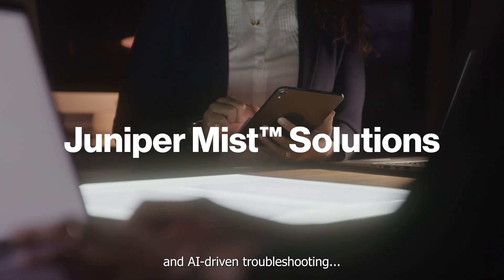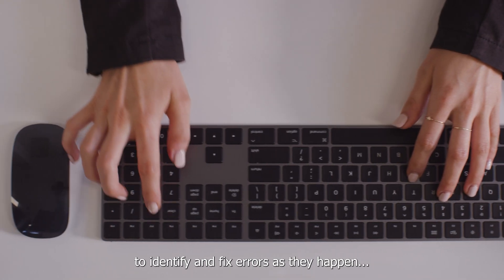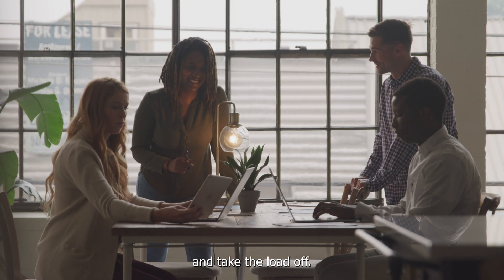All backed by proactive and AI-driven troubleshooting to identify and fix errors as they happen and take the load off.